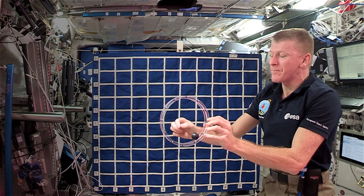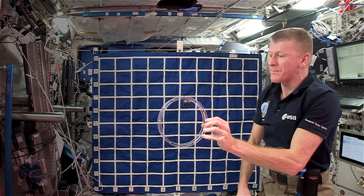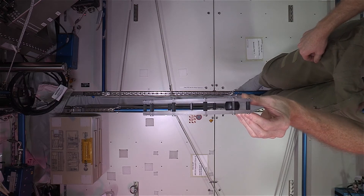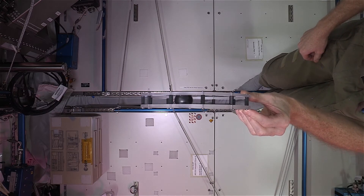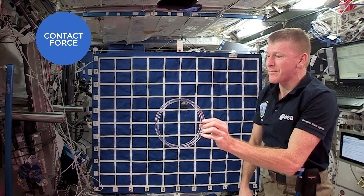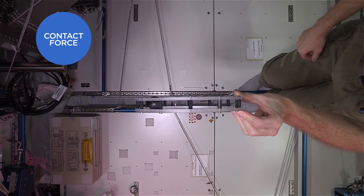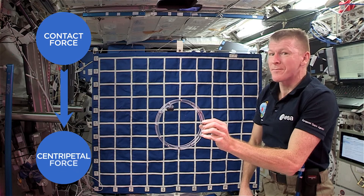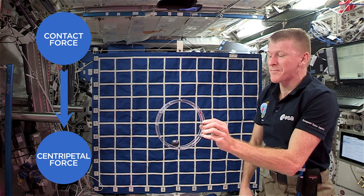Because the space station, and all of its contents, including me and my kit, seems to be weightless, this means that the only apparent force acting on the ball, once I set it rolling, is the reaction, or contact force from the track on the ball. And that will always be at 90 degrees to the surface of the track. This contact force is providing the centripetal force needed.